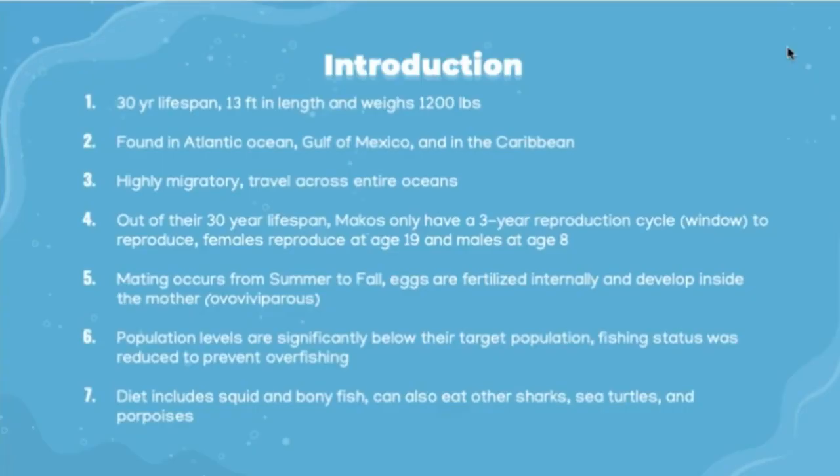The mako shark inhabits the Atlantic, Pacific, and Indian Oceans. Their lifespan is 30 years or more, their length can be up to 13 feet, and they can weigh as much as 1,200 pounds. They are found from the Gulf of Mexico to the coast of New England and in the Caribbean, and they are a highly migratory species that can travel across entire oceans.